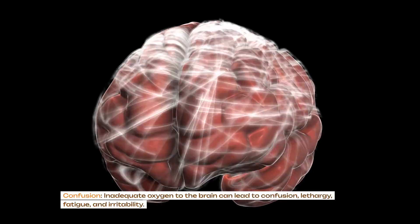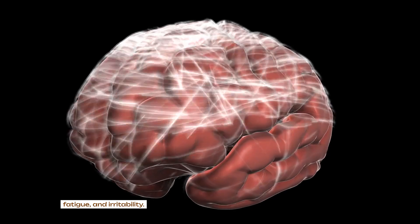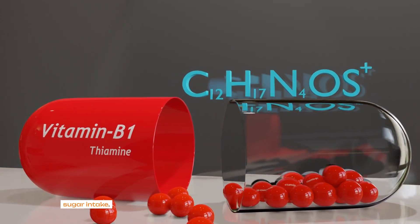Confusion: inadequate oxygen to the brain can lead to confusion, lethargy, fatigue and irritability. This may result from a deficiency in vitamin B1 (thiamine), often caused by high sugar intake.